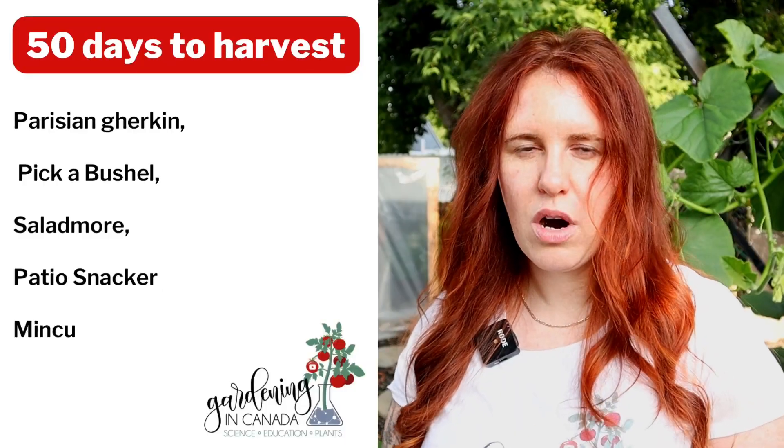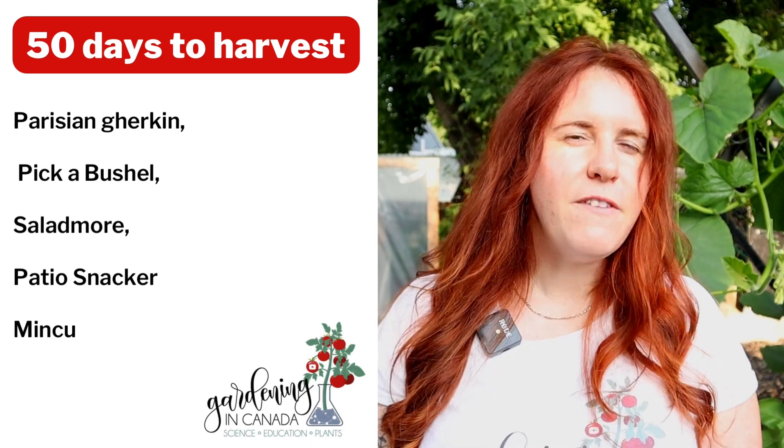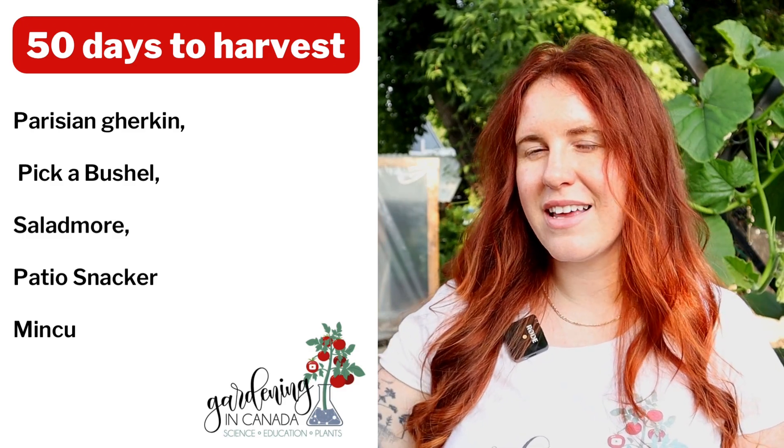So you could go with burpless and gynoecious and have a ton of cucumbers that aren't bitter. Another option, if you don't want to pay more for burpless varieties, is to go for an early-producing variety — meaning it produces harvestable fruit earlier in the season with fewer days to harvest. Cucumber days to harvest can range from 50 all the way up to 110 for some exotic varieties, but you want to aim for something closer to the 50 or 60-day mark.